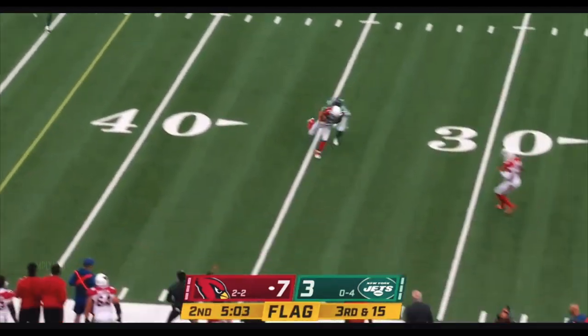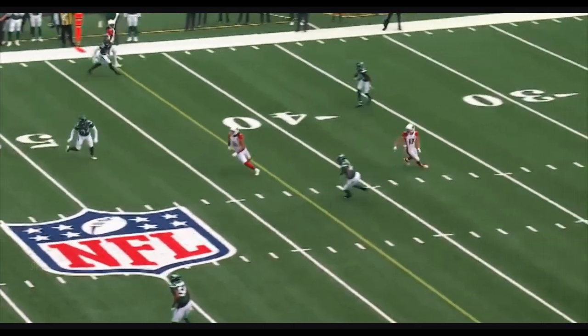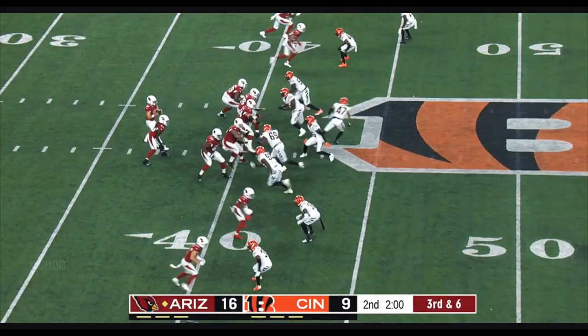Murray will throw over the middle — that's Andy Isabella. Makes six. Nobody's moving; they're trying that spy technique. And Isabella just... Third down and six.